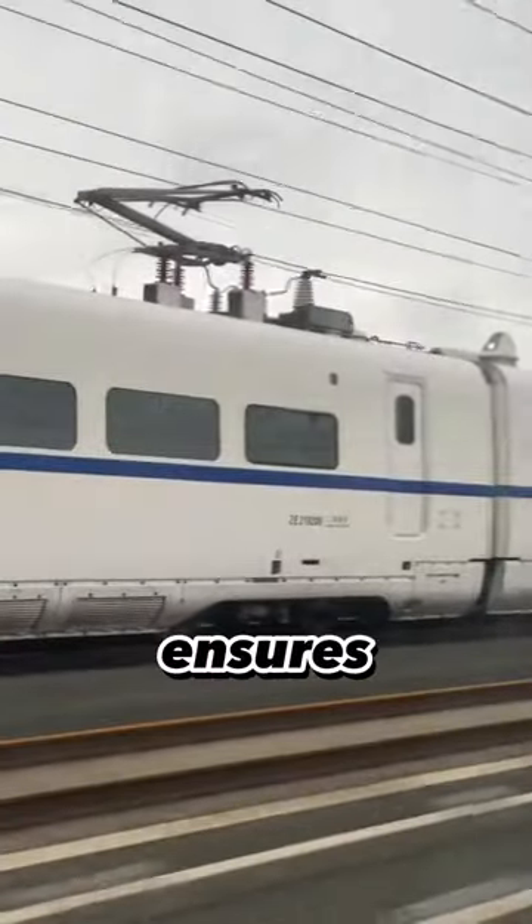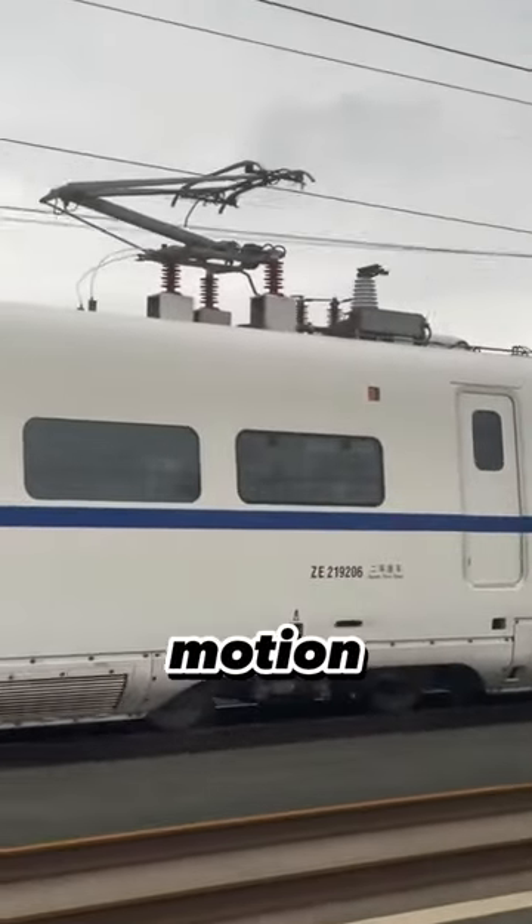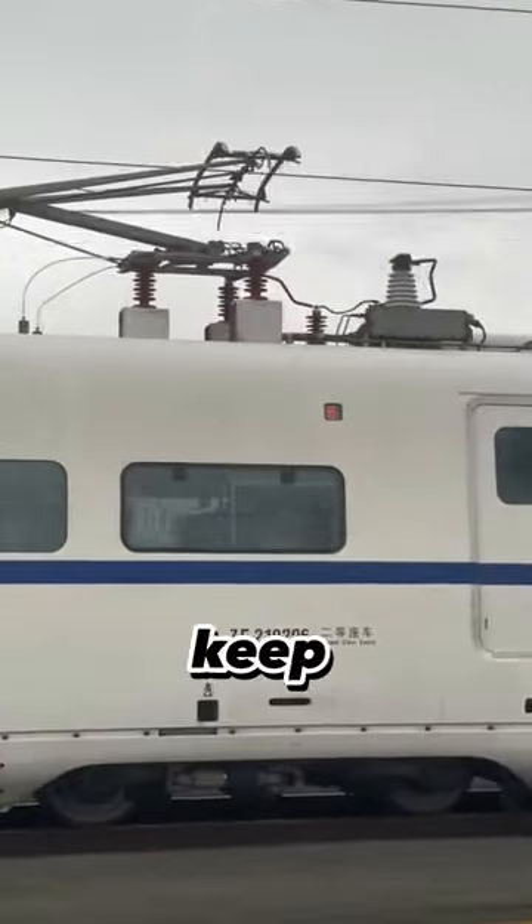The flexible pantograph ensures that the train remains connected to the power source while in motion, ensuring a constant supply of energy to keep moving.